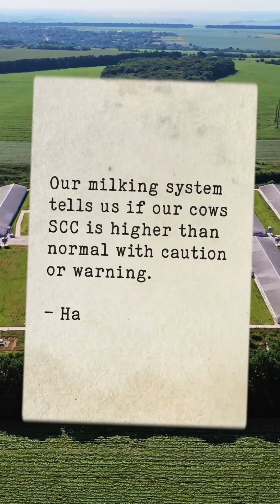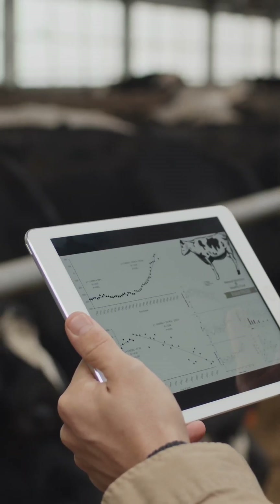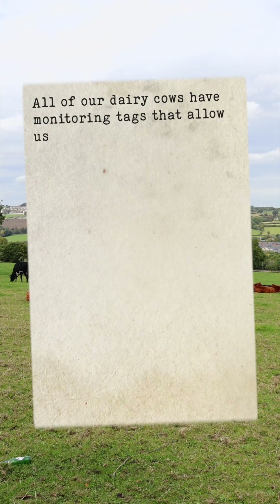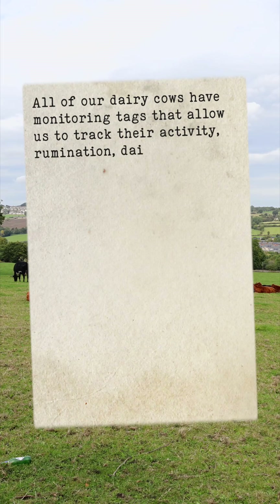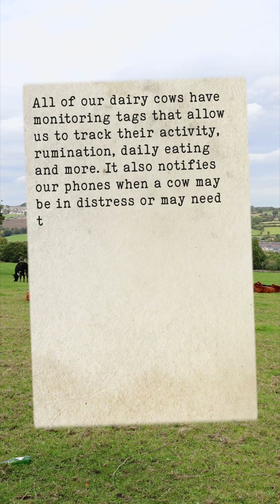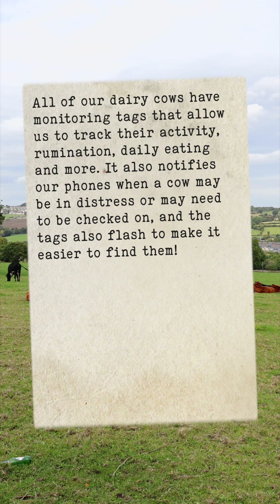With caution or warning alerts, all of our dairy cows have monitoring tags that allow us to track their activity, rumination, daily eating, and more. It also notifies our phones when a cow may be in distress or may need to be checked on, and the tags also flash to make it easier to find them.